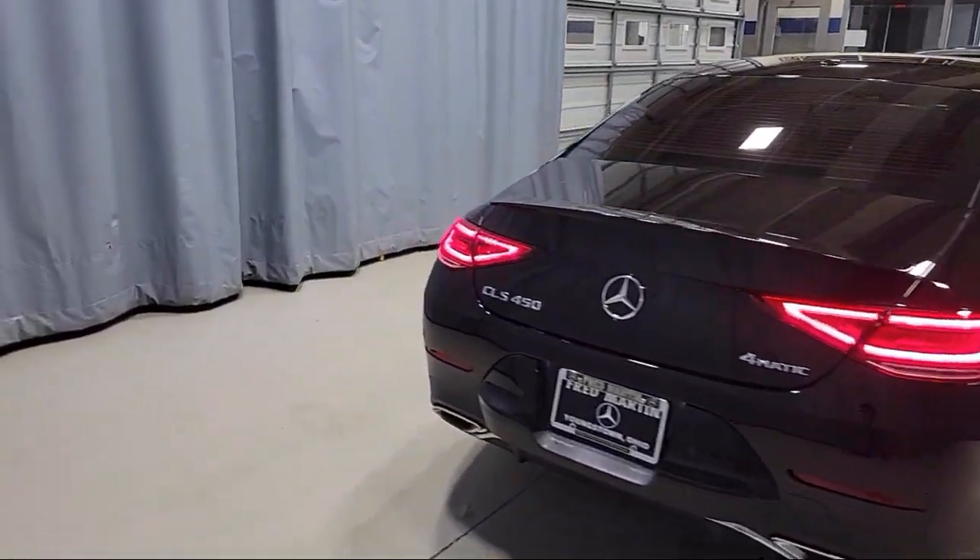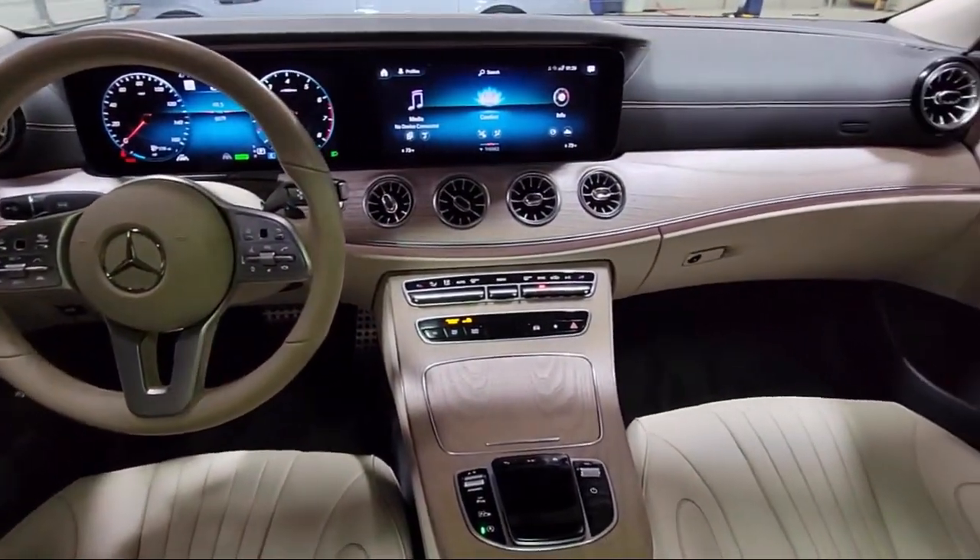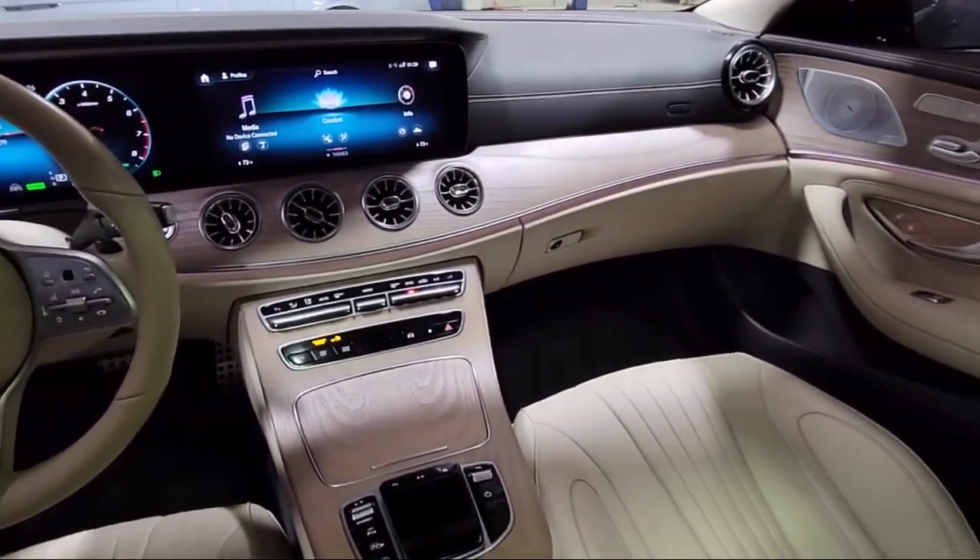It also features an e-call emergency communication system, MBUX navigation system, rain sensitive windshield wipers, and Apple CarPlay and Android Auto. It has less than 10,000 miles on the odometer.